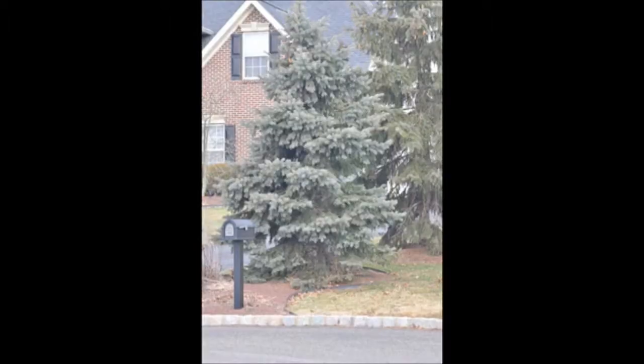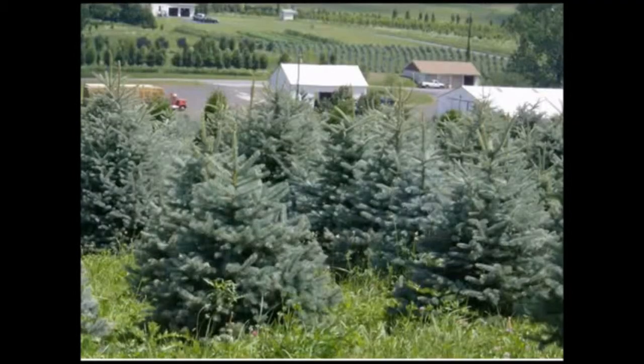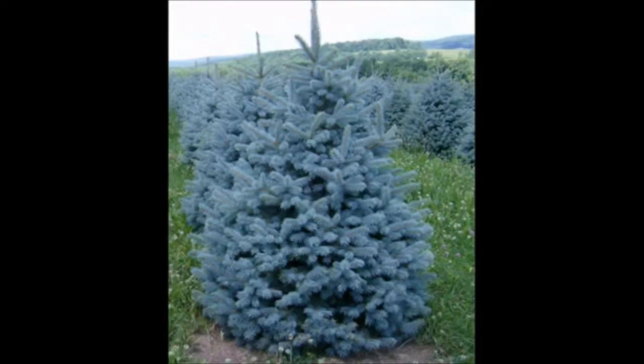Blue spruce. The Colorado blue spruce can be an elegant looking plant if planted in the correct spot. It is native to the Rocky Mountain area and sometimes has difficulties being transplanted and being established in the northeast.